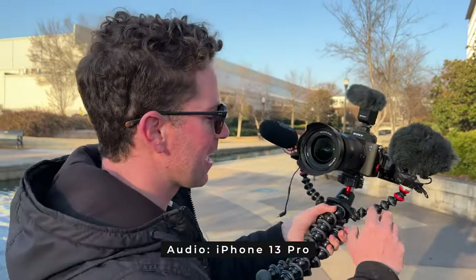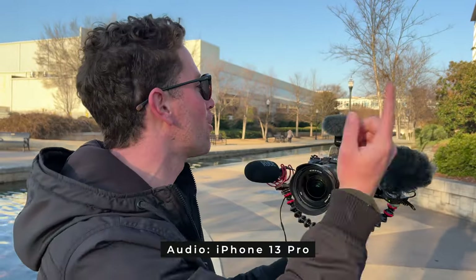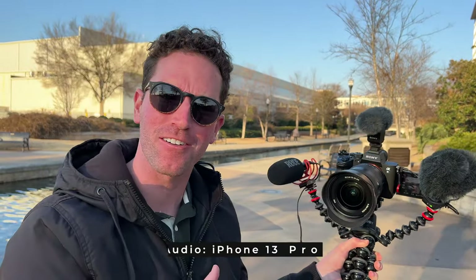So we've got the mic set up here — cool little Joby setup. We're going to do some side-by-sides, go around the city, see how they sound and compare.